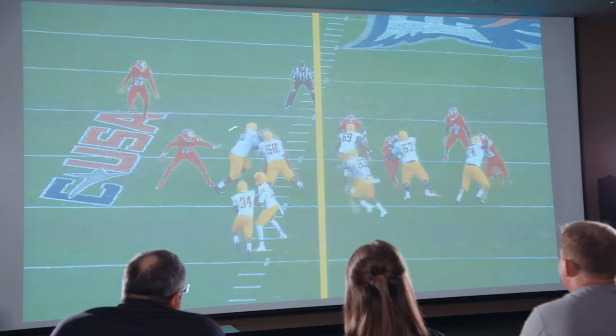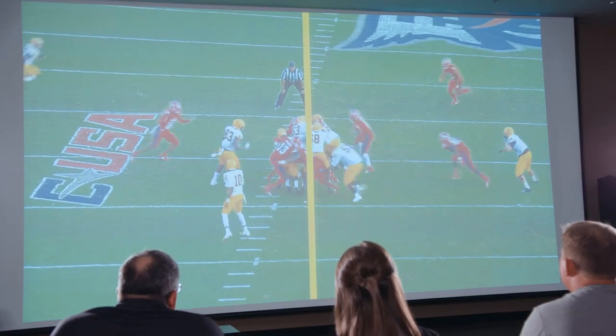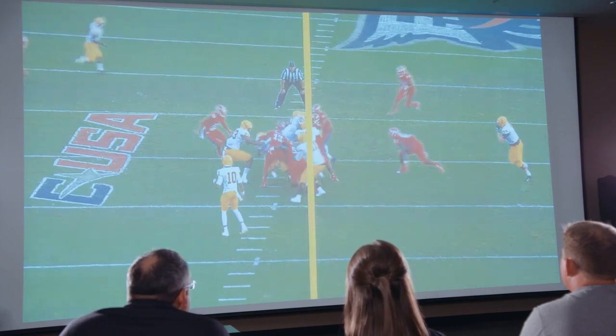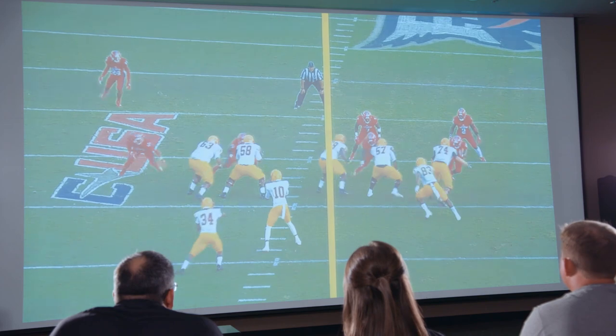When you watch 13 and 2 start chasing immediately, you know we're going to have to get hats on hats and do a really good job of bottling those guys up. Because if we don't put a hat on them, they will run sideline to sideline and make every single tackle. You see 13 spill — quick move — doesn't look like much, but when you're coming right at the guy, all of a sudden it's a violent rip inside to be able to make the tackle.